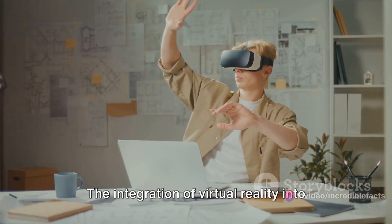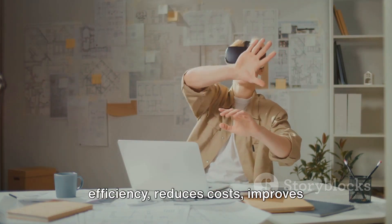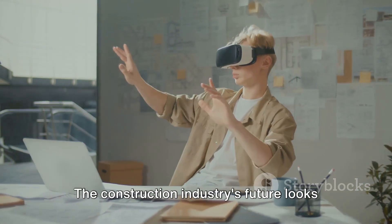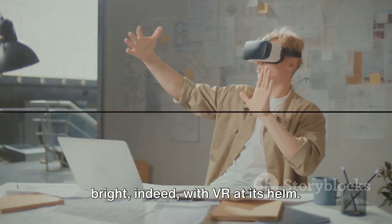The integration of virtual reality into construction processes enhances efficiency, reduces costs, improves safety, and streamlines collaboration throughout the entire project lifecycle. The construction industry's future looks bright indeed with VR at its helm.